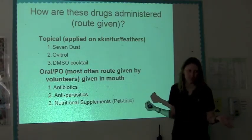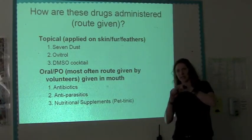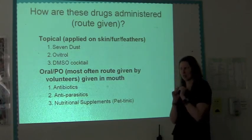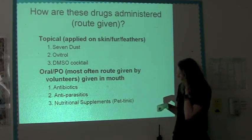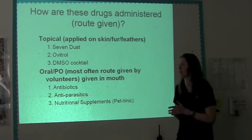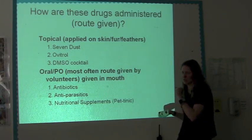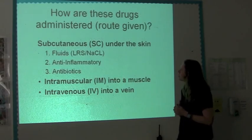So that's topical, then we have oral — PO, per os — and this is usually the way we give meds. It's in the mouth. You want to be careful with bird beaks because you don't want to pry them open and hurt a little tiny beak. We'll give antibiotics, antiparasitics, and also nutritional supplements such as Peptank orally. Our pain meds are usually given orally. We do have some injectable pain meds and injectable antibiotics, but most of what we do is oral.